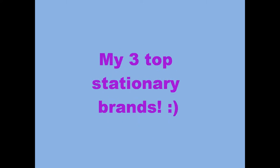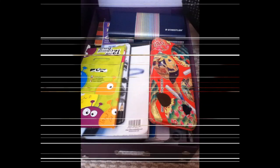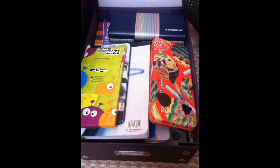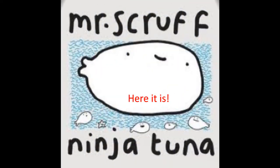This video is about my top favorite stationery brands. I'm just gonna do voice from now on. Number three — I'm only doing three because I only kind of have three.